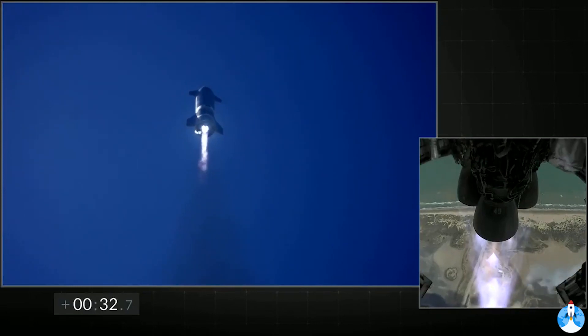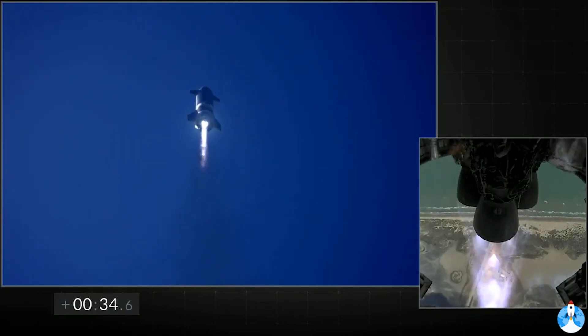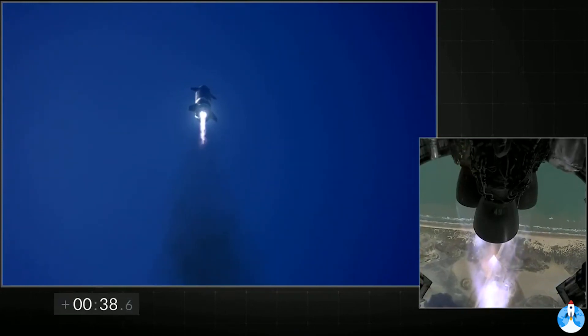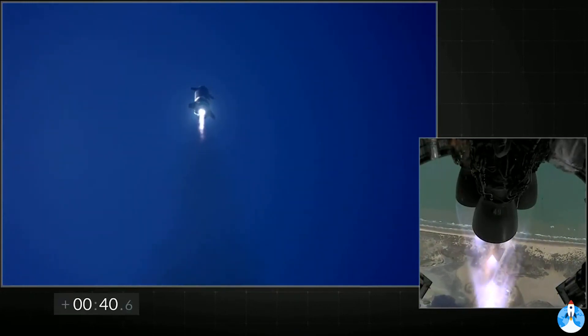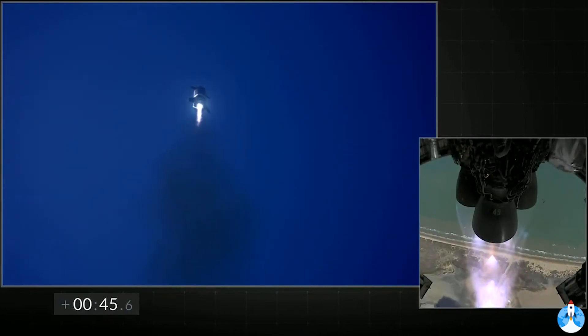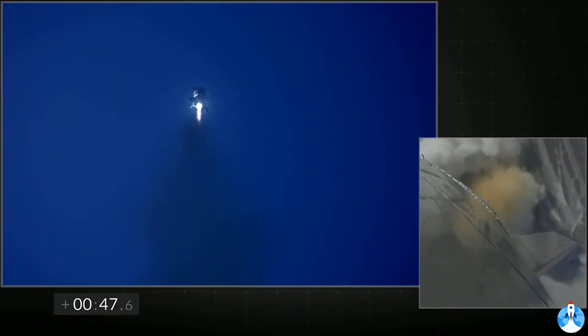T plus 30 seconds, all three Raptor engines have power. Starship climbing through 10km. The view to the right shows three Raptor engines burning. Everything continues to look nominal right now for the stage after propulsion.